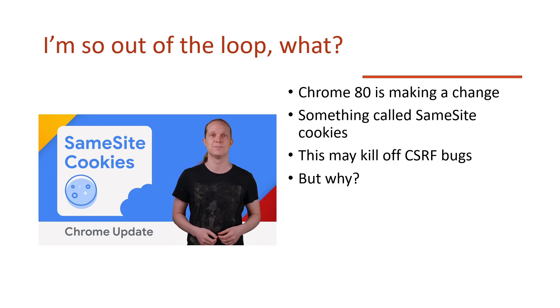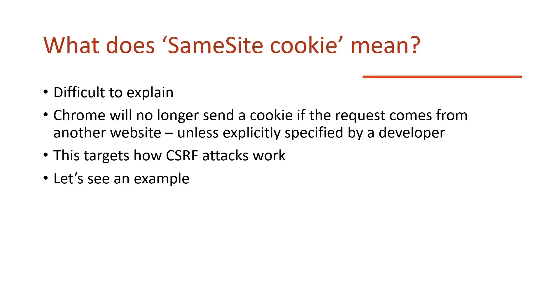Chrome 80, which is the most recent version of Chrome, is making a change to something called SameSite cookies, and this may kill off CSRF bugs in the future. Why is it going to kill them? Chrome will no longer send a cookie if the request comes from another website. That's fundamentally how this change addresses CSRF.